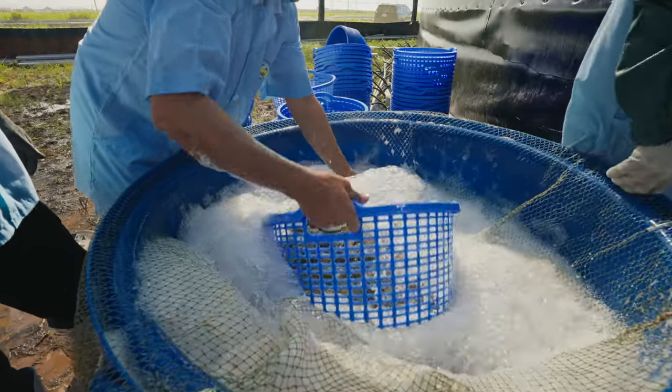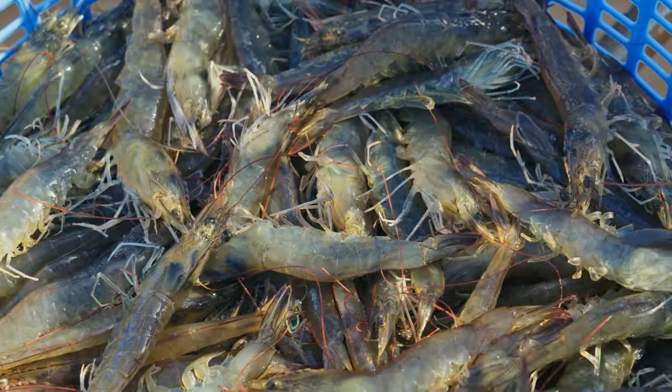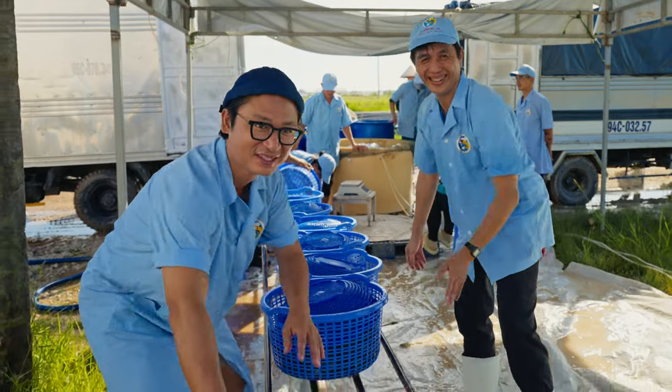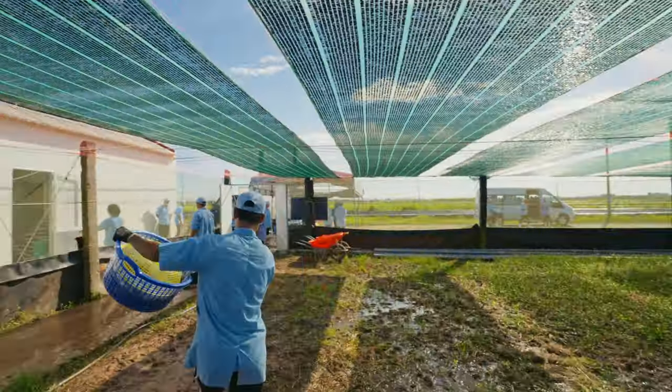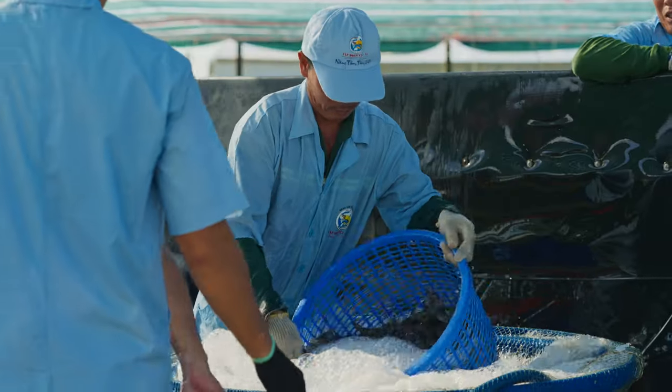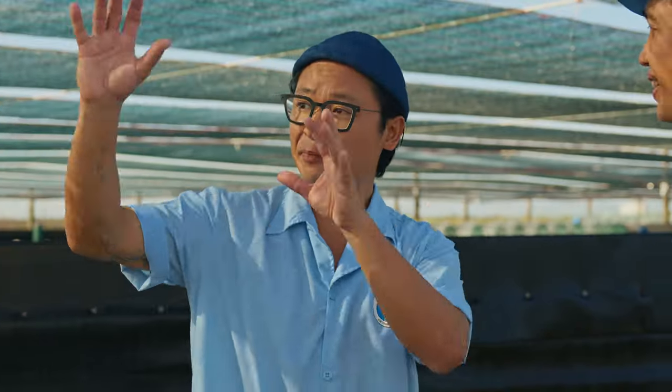So these prawns are antibiotic-free, disease-free. Now, can I get a job here? The prawns in the basket there — how do they get harvested? You get in and feel them.